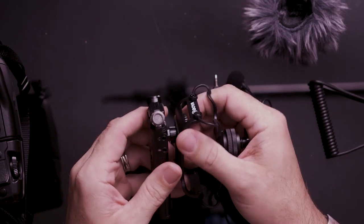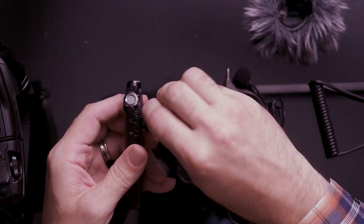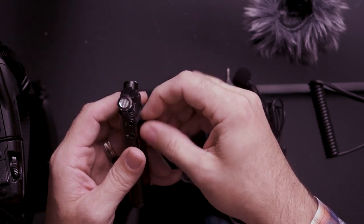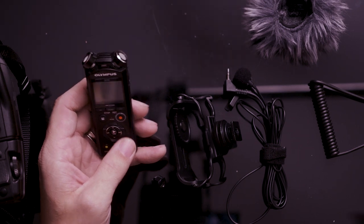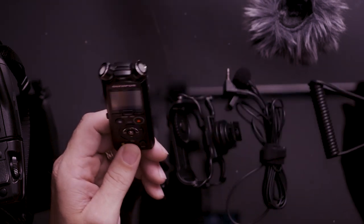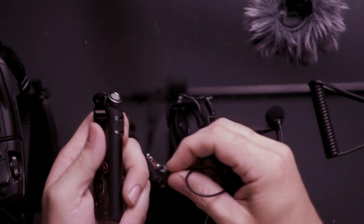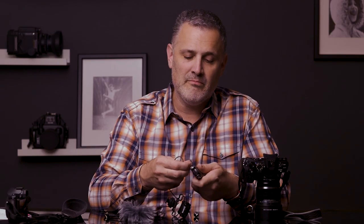My number one go-to would be the lavalier. If you unscrew these little parts from it, it's a tiny little thing that easily fits into a pocket. I'll put this into a back pocket, coat pocket, or jean pocket, and run a lavalier mic from the mic jack on the side of the unit up to the lapel. You'll get really beautiful, clean audio using this.